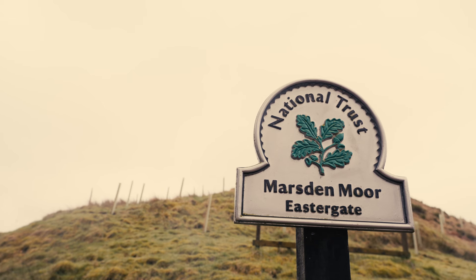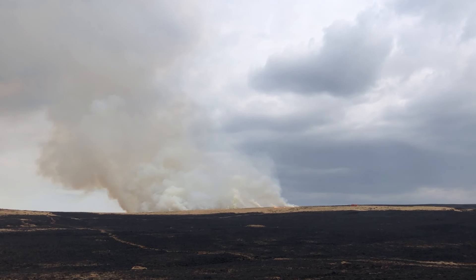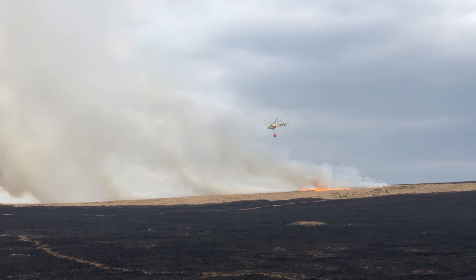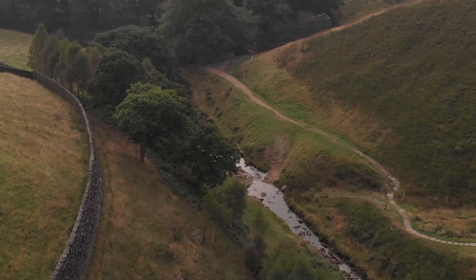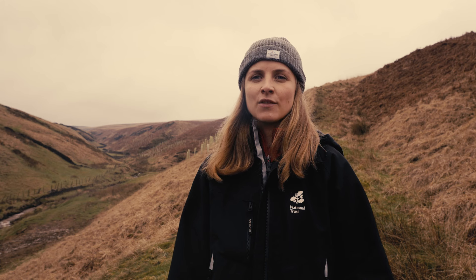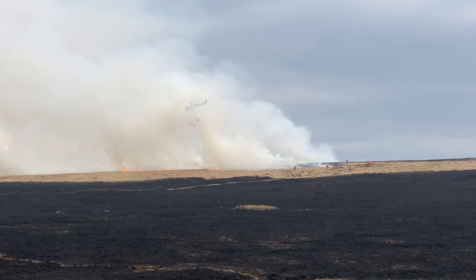This area around Marsden Moor has suffered really badly in the past from moorland fires, so all the work we're doing here is to try and make that landscape more resilient to those fires. The peatland restoration we're doing up on the tops, the leaky dams we're installing to hold back water, will help make that habitat wetter. The woodlands we're planting in these steep-sided valleys will act as firebreaks — they provide a low-risk habitat that will help stop the spread of moorland fires once they've taken hold of the landscape.